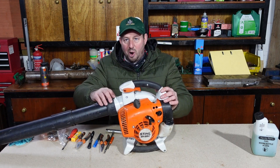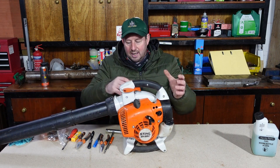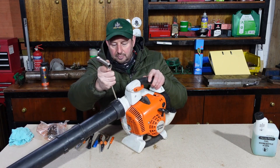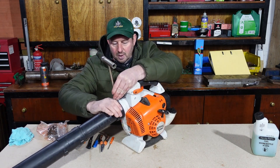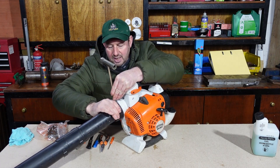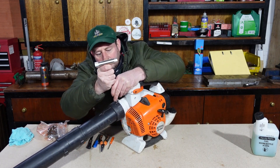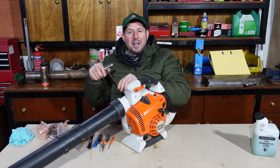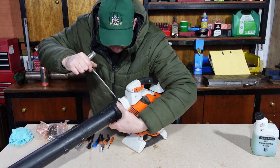Before we start, we'll get the pipe off to make the machine easier to work with. You insert it in the top and turn the collar around - that should depress the locking tab. It doesn't help that my hands are so cold! Let me just have a look over the top.